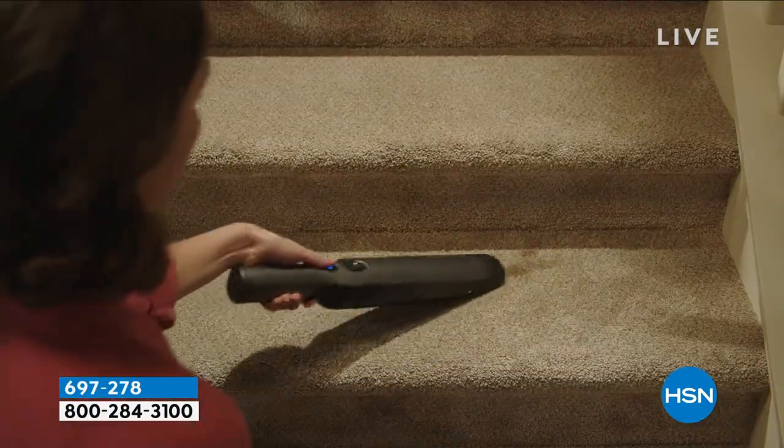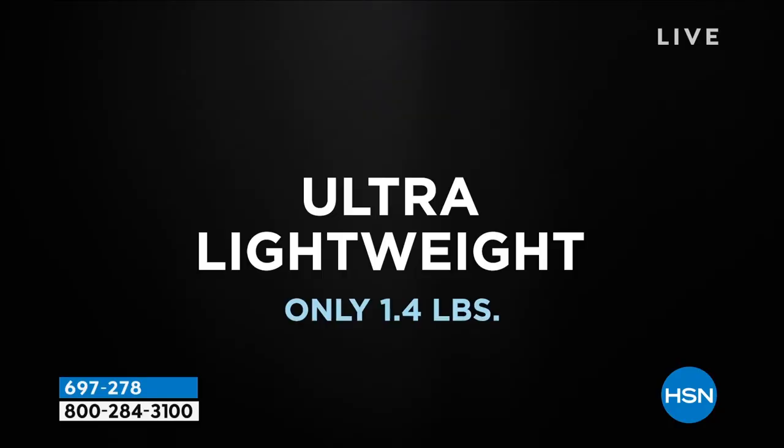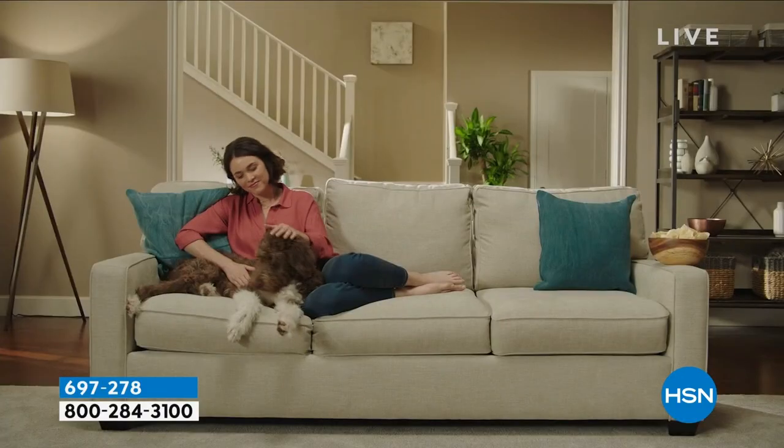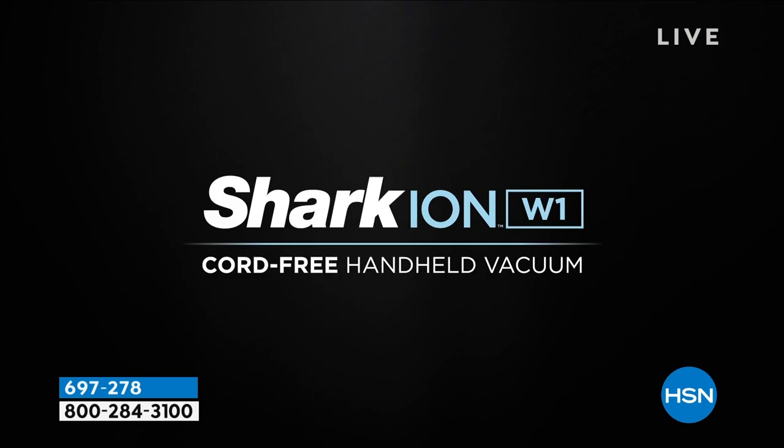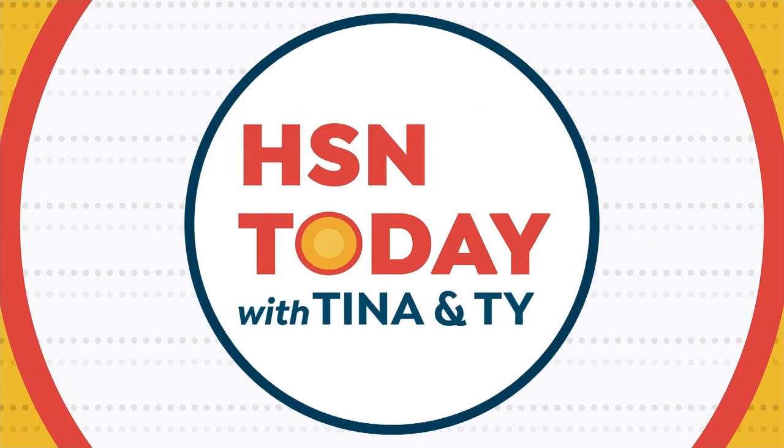It looks sleek and modern because you're going to want to leave it out whether it's in the great room, it's in the kitchen, wherever it is. It's within arm's reach so when that mess happens, those crumbs, the dog hair, you pick it up, you clean it up quickly, empties out very easily. And get this, you're getting all your attachments.